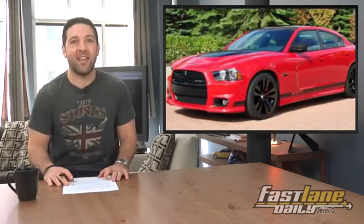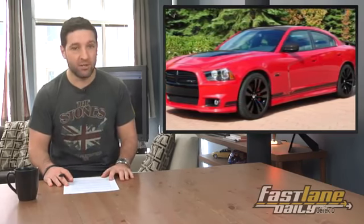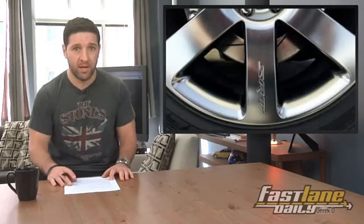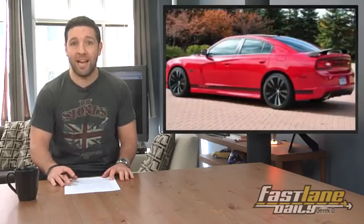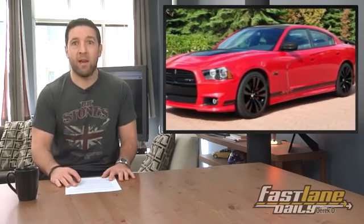Speaking of Dodge, they're offering the 392 Edition Charger, and it should turn a few heads. It's rocking 470 horsepower, same as the SRT8 version, but the 392 kit brings with it a partial gloss black hood, roof, and rear spoiler, plus some unique wheels. SRT will build 392 of them, and it'll go on sale later this year. So if you want one, go ahead and buy it.